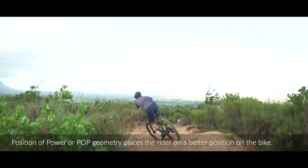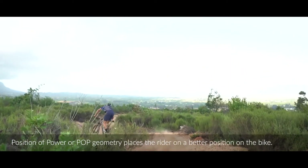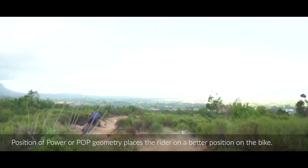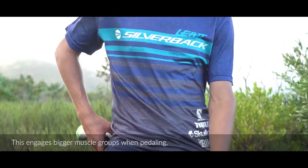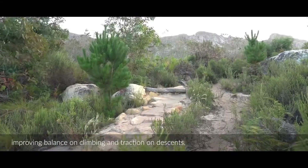Our POP geometry brings the rider to an effective position on the bike. It helps engage the large muscle groups and increases both the power output and the stability of the bike.